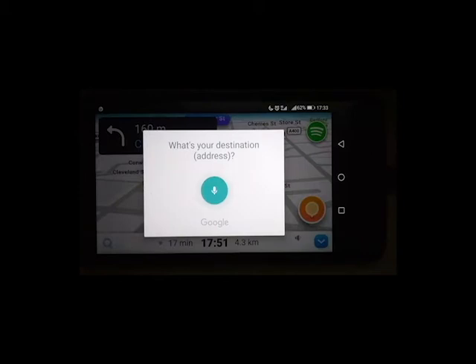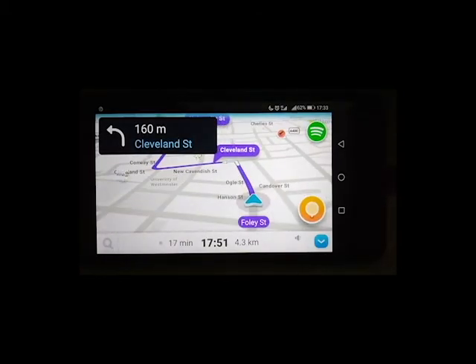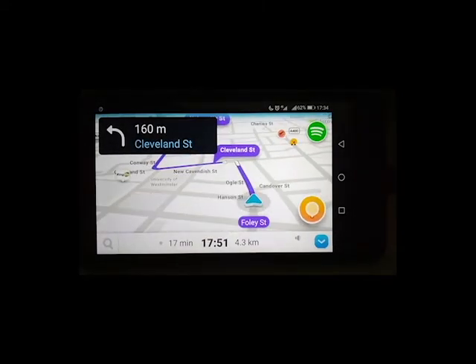Enable. Gesture mode enabled. Disable. Gesture mode disabled.